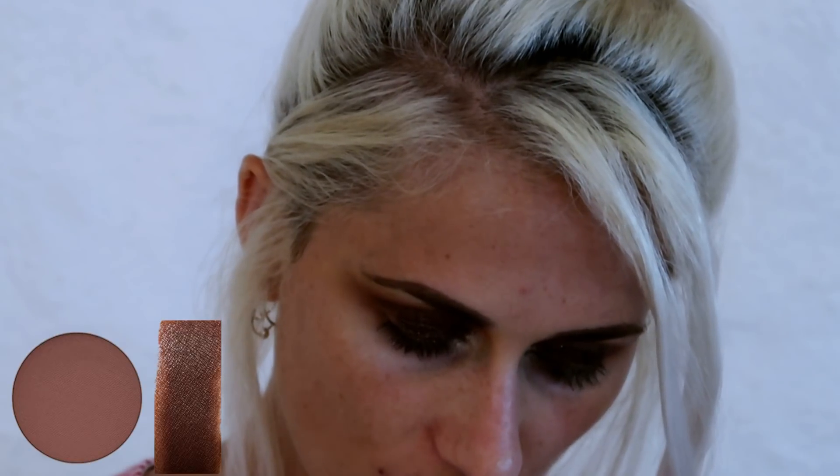I'm then going to take my trusty MAC 217 brush and go in with the shade Embark. This is just a dark brown shade and I'm going to apply it on the outer corners just to add some contrast to the look.